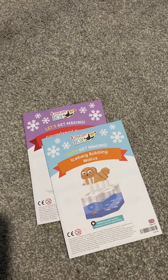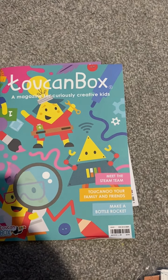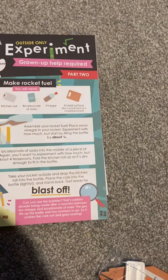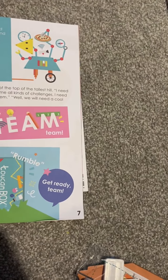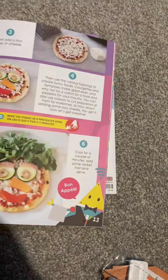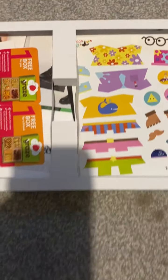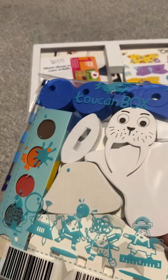A magazine for curiously creative kids — and then we have some experiments and all kinds of stuff in there. That looks great. And then of course in each pack you get everything you could possibly need to make your little activity.